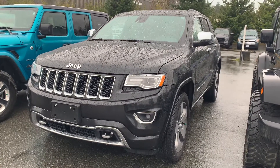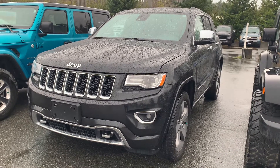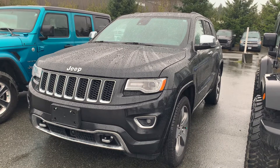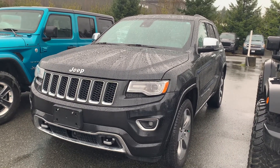Hi Lauren, it's Lee from Woodgrove Chrysler. Wow, this thing is immaculate. It's a Grand Cherokee Overland 4x4, 3.0 liter EcoDiesel — amazing on fuel. This is something else.